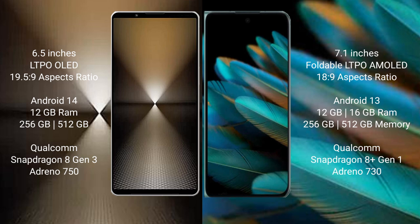The Sony Xperia 1 Mark 6 comes with 12GB RAM and up to 1TB internal storage, powered by a Qualcomm Snapdragon 8 Gen 3 processor with Adreno 750 GPU. The Oppo Find N2 comes with 12GB or 16GB RAM and 256GB or 512GB internal storage, powered by a Qualcomm Snapdragon 8 Gen 1 processor with Adreno 730 GPU.